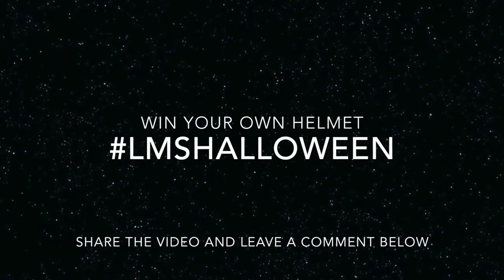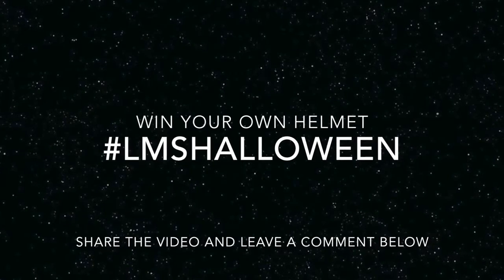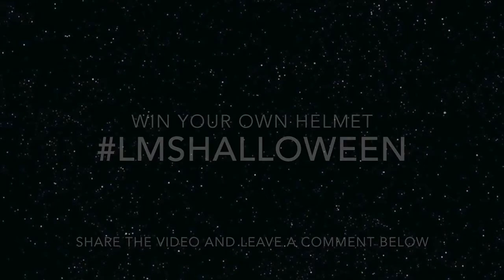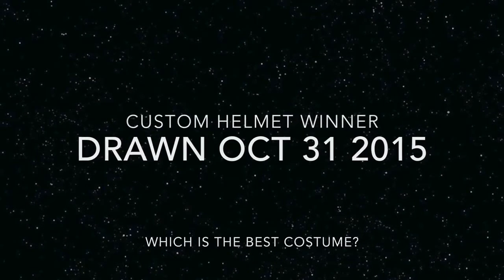Want to win your very own customised helmet? Leave a comment in the section below telling me which of these you think is the best costume, and share this video on Twitter or Facebook under the hashtag LMSHalloween. Good luck — entries close October 31st, 2015. We'll see you next time.